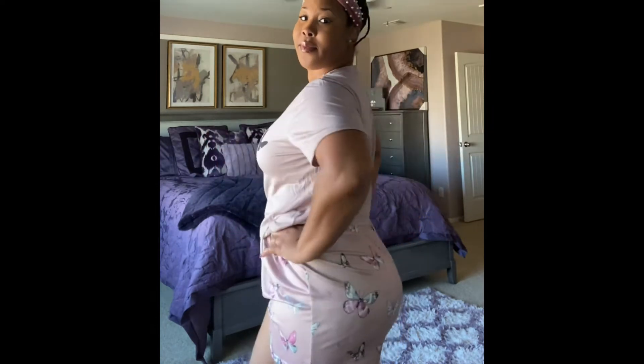Now we have the shorts. The shorts are also pretty stretchy and they have the elastic waistband, so I don't have any problems there. They provide plenty of movement, so this outfit is a 5 out of 5.